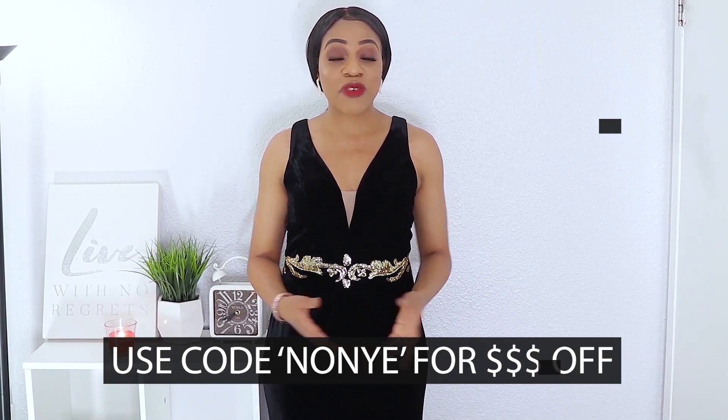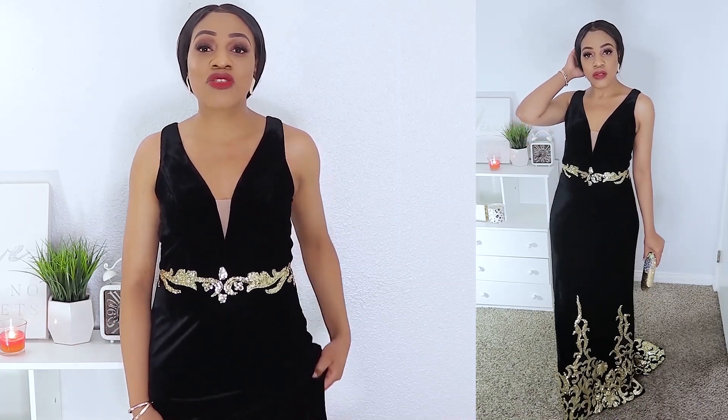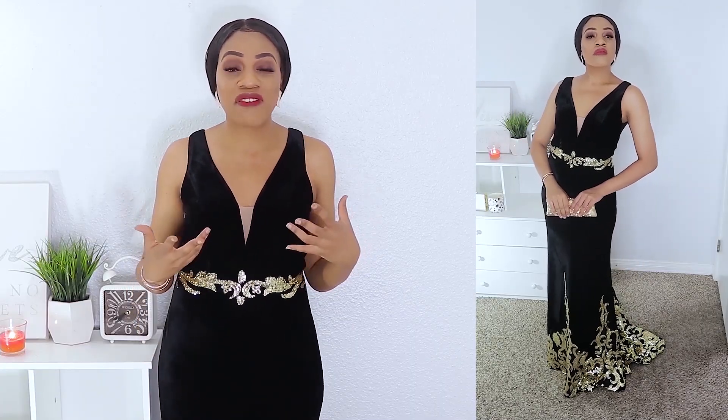Let's jump into the first item, which is this beautiful number right here. I absolutely love this dress — I wish you guys could feel the fabric because it feels really luxurious. It's in this beautiful black velvet material which looks really classy and elegant. One of the great things about JJ's House is that they do custom measurements, so this dress was custom made to my measurements.